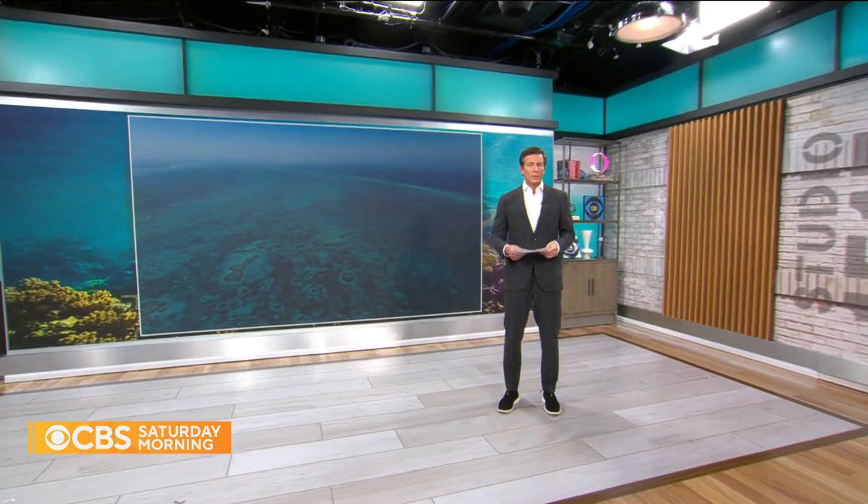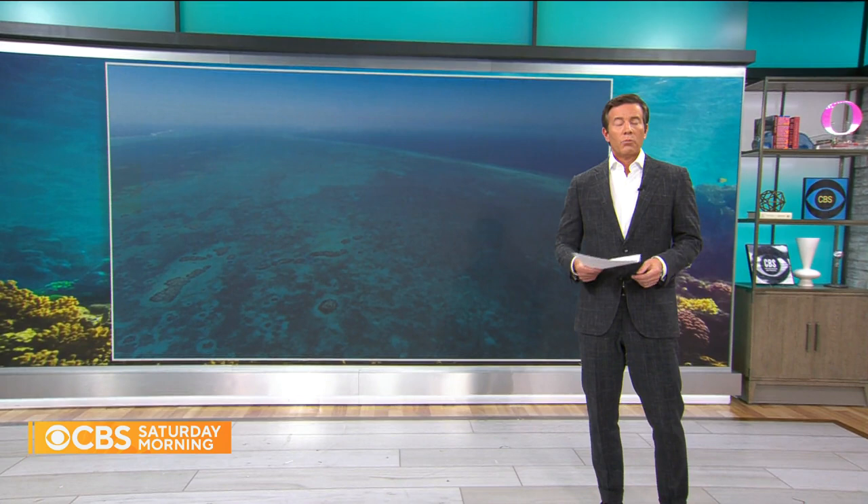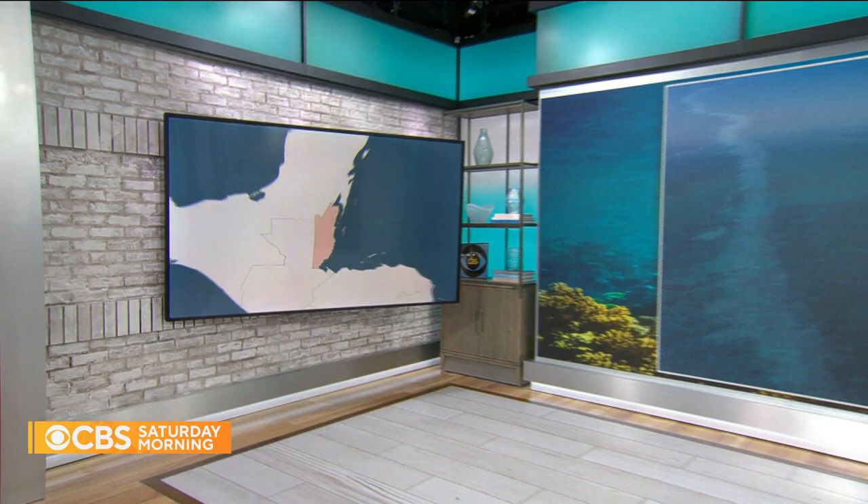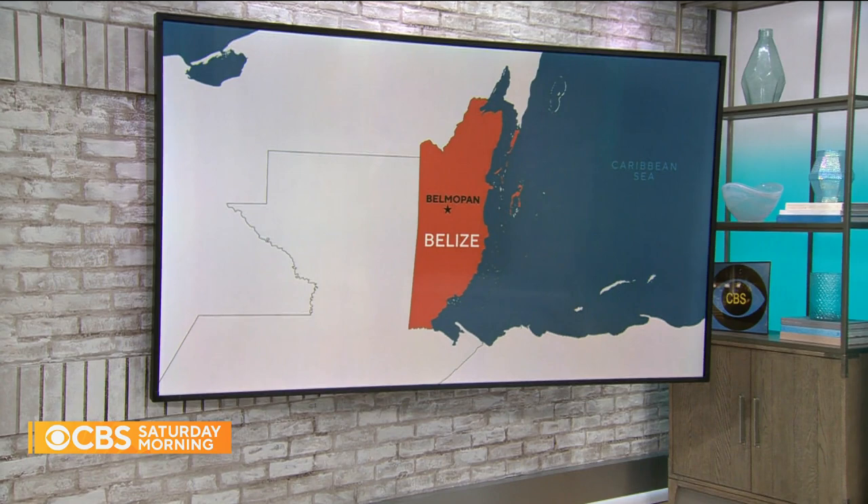Blue bonds are being sold as a way to help struggling nations reduce their debt. It works like refinancing a mortgage, only instead of lowering your monthly payment and taking the extra money to redo your kitchen, you're spending it on conservation projects. The test case for the concept is the small Central American country of Belize, which has become a flashpoint for a discussion involving hundreds of millions of dollars, including plenty of American money. Where's that money going, and can it really help?